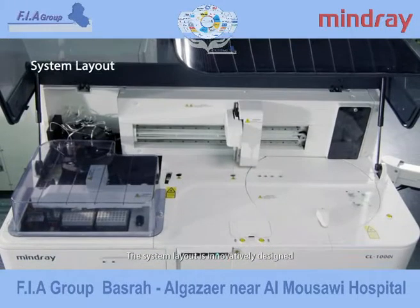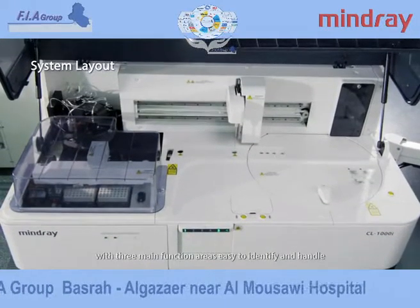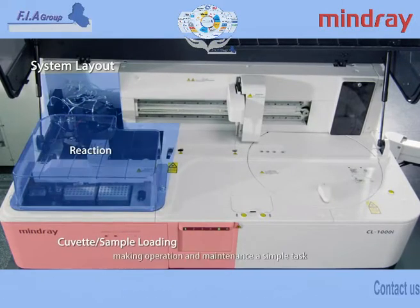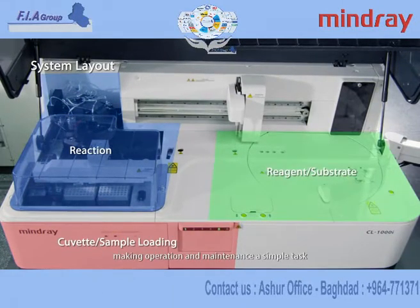The system layout is innovatively designed, with three main function areas easy to identify and handle, making operation and maintenance a simple task.